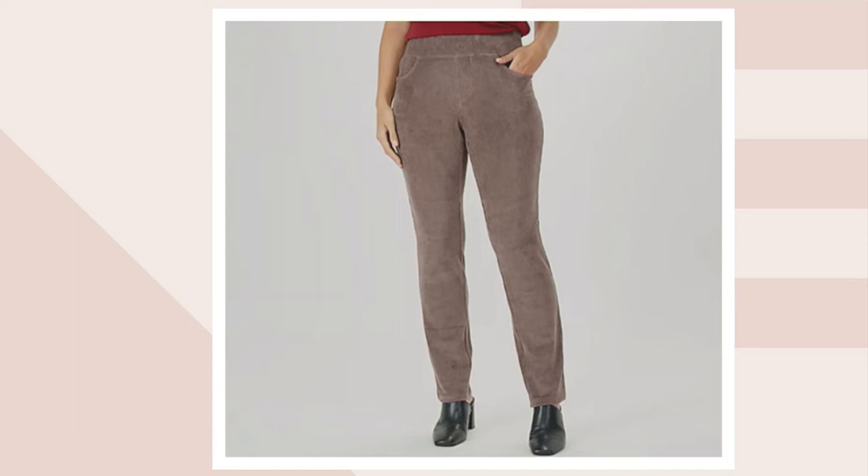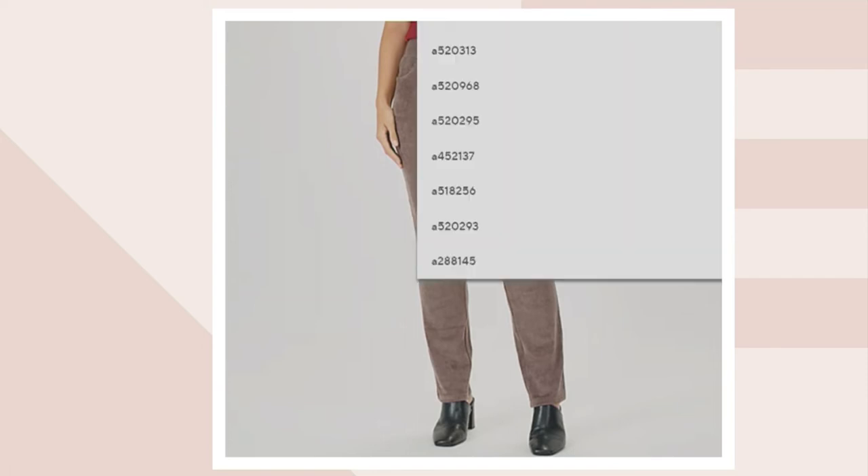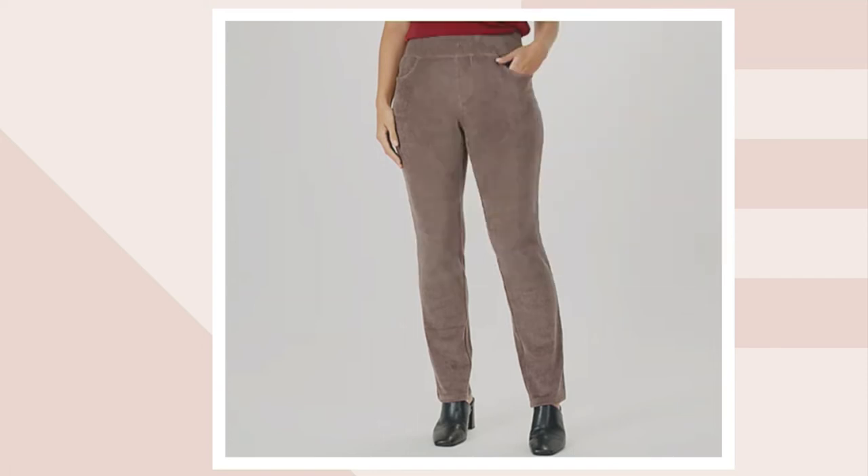Love how our model has put it with some little black mules, some little black booty mules — super cute. You can wear this with a bootie, wear this with a slip-on, or with a white pair of tennis shoes and a big white collared shirt. A520965, our Belle by Kim Gravel knit corduroy straight leg pants — QVC price today $59.75, five easy payments of $11.95. We'll get her home.